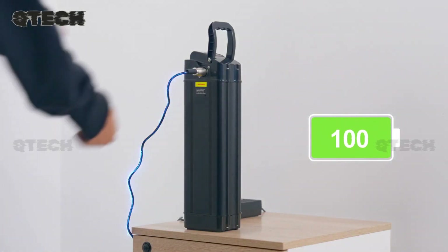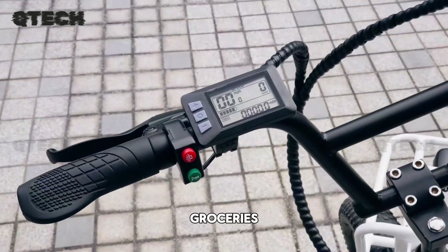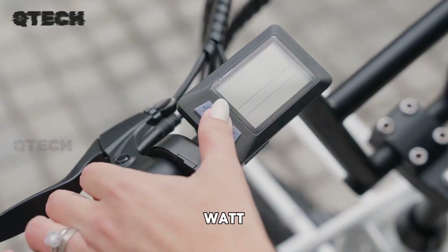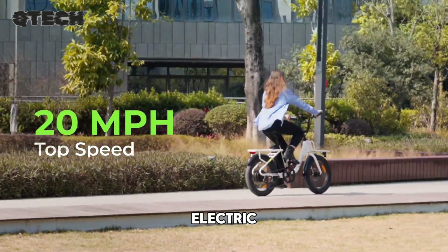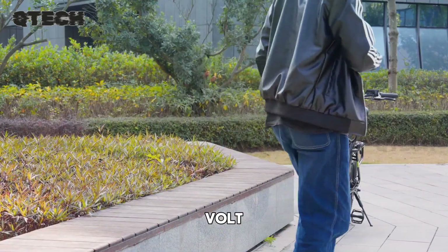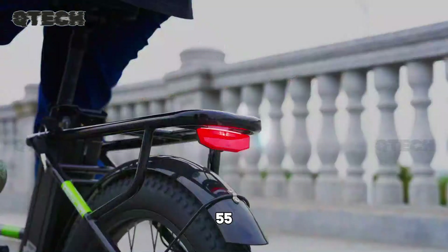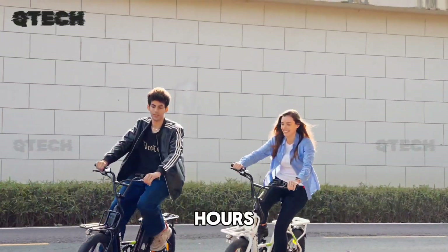The E-Synwheel U7 Cargo eBike is a robust and versatile electric bike designed for carrying groceries, gear, or even a passenger. Its powerful 500-watt motor easily handles inclines of up to 15 degrees, providing electric assistance at speeds of up to 20 miles per hour. The bike is equipped with a removable 48-volt, 10.4 Ah battery, offering an impressive range of 55 miles in pedal-assist mode and recharging fully in just three to four hours.